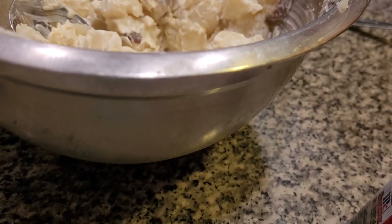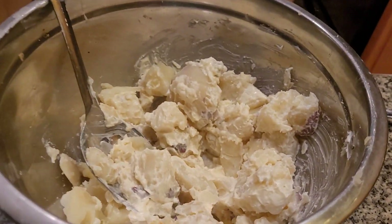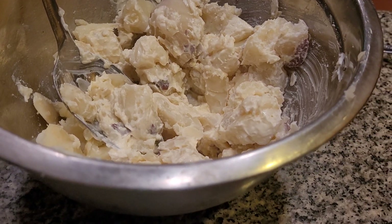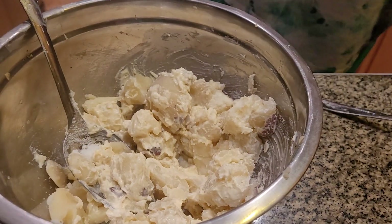Now let me get my hands washed. I'm going to add some sugar, salt, and pepper, and I'm going to have a delicious potato salad. Now I'm going to move away from sugar — just a little on here. You want to have a sweet taste.